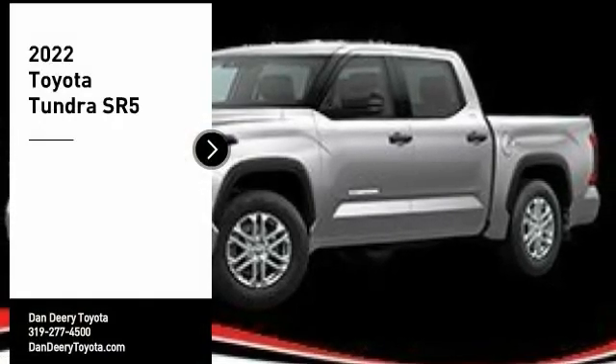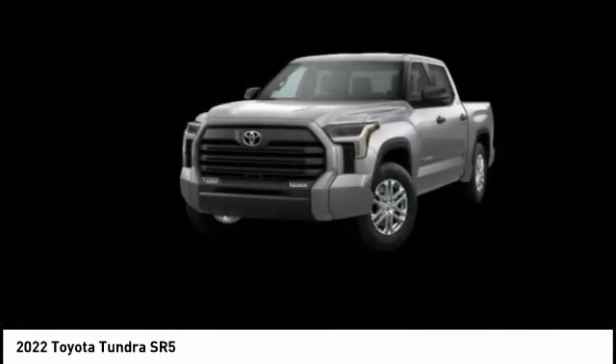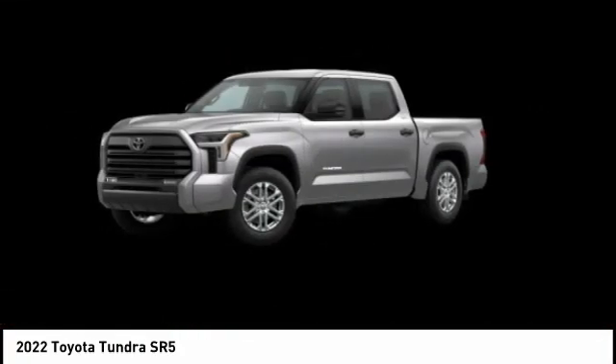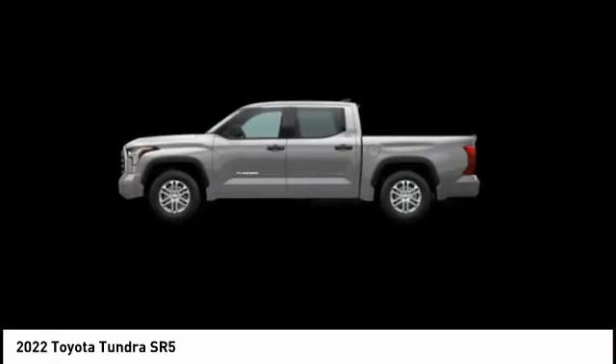We are pleased to show you the 2022 Tundra. Tundra has a number of unique features useful for those using it as a work truck, including extra large door handles, a deck rail system, and an integrated tow hitch.